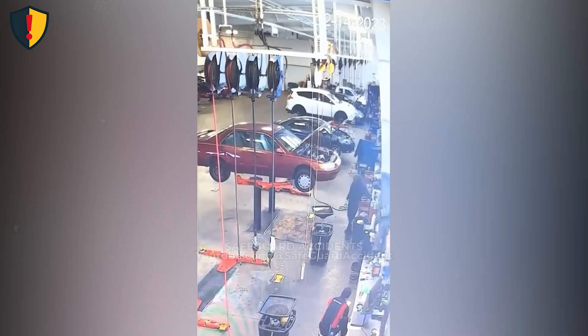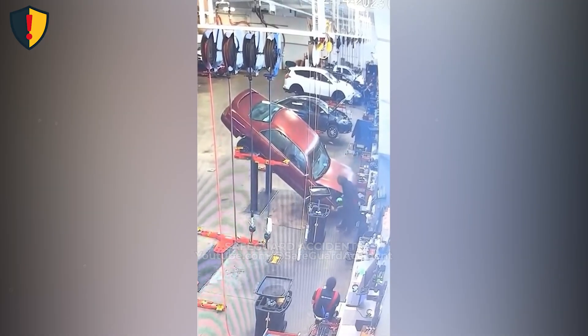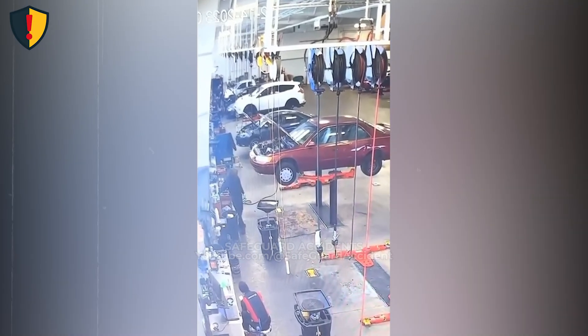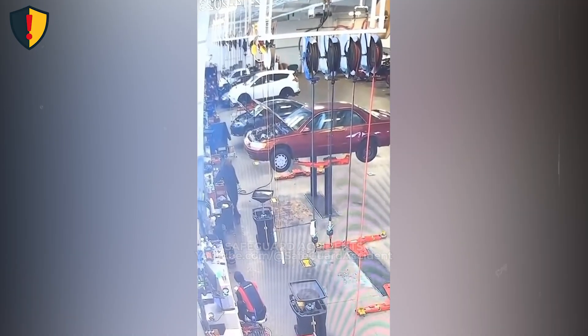Inside a busy auto shop, a sedan sits calmly on a lift until the balance shifts and the entire car suddenly loses stable contact with its supports. Never, ever work around or beneath a lifted vehicle unless it is properly positioned, evenly loaded, and mechanically secured at all lift contact points.